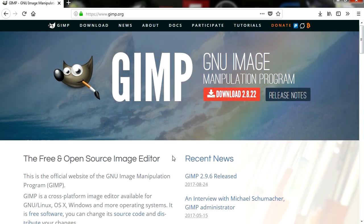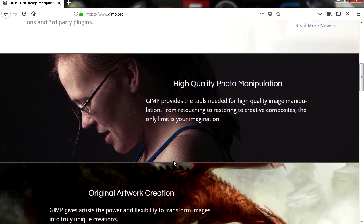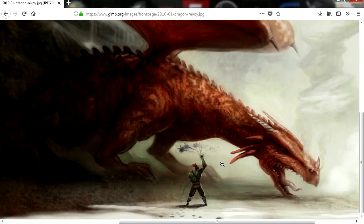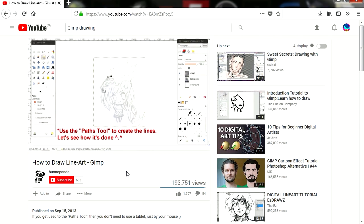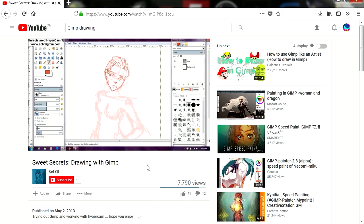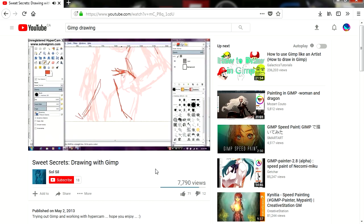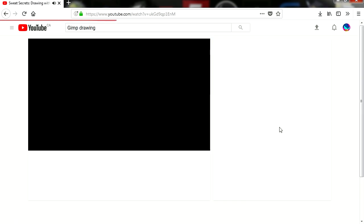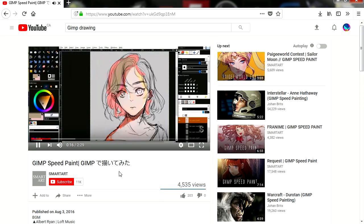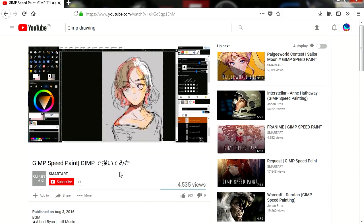Number 4: GIMP. GIMP is an acronym for GNU Image Manipulation Program. It is a freely distributed program for such tasks as photo retouching, image composition and image authoring. Often called the free Adobe Photoshop alternative — the program is incredible, but I wouldn't go as far as presenting it as competition to Adobe Photoshop.